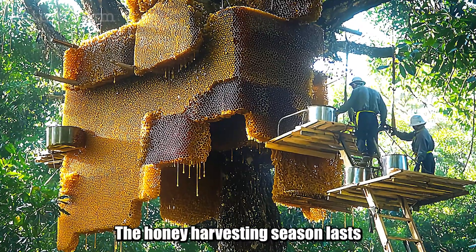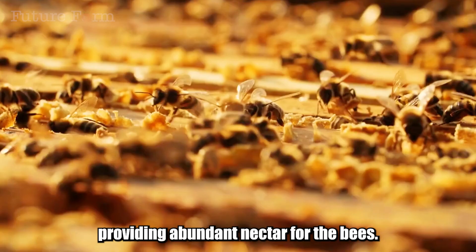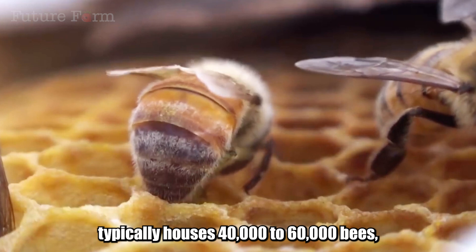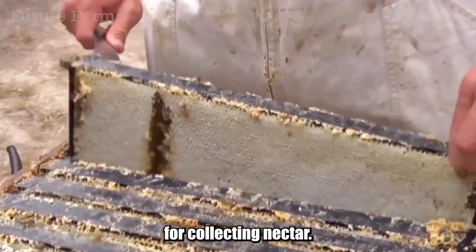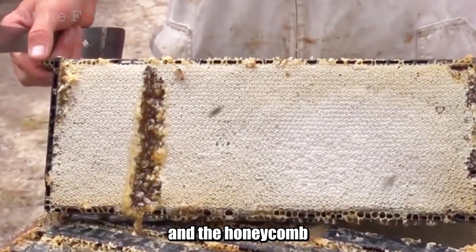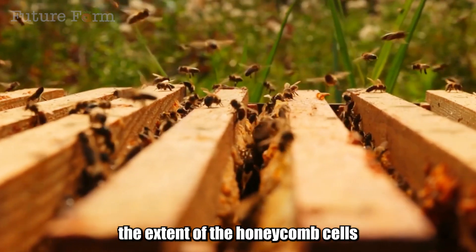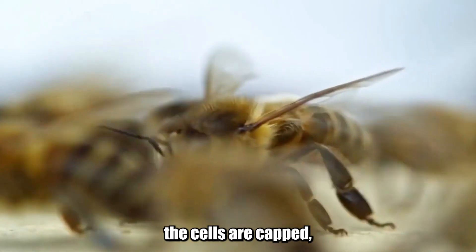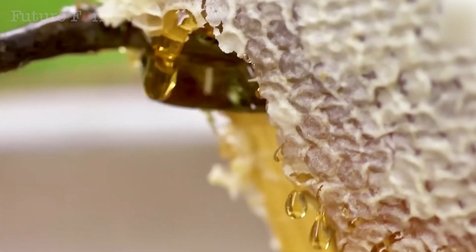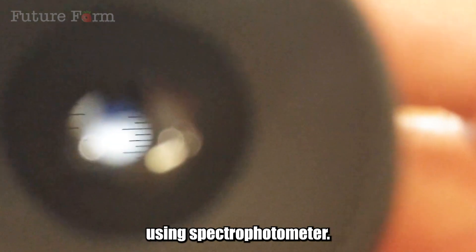The honey harvesting season lasts from March to October, when flowers bloom profusely. Each hive typically houses 40,000 to 60,000 bees, with worker bees responsible for collecting nectar. When the hive has accumulated enough honey and the honeycomb frames are sealed with beeswax, beekeepers check the honey's ripeness by observing the extent of capping. When about 80 to 90 percent of the cells are capped, it is the ideal time to harvest. Many farms in China also employ spectrophotometers to measure honey moisture content before harvesting.